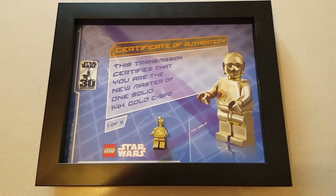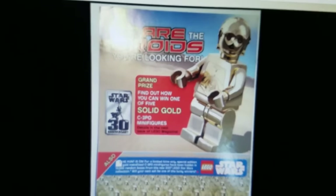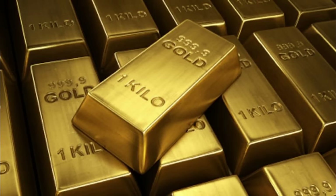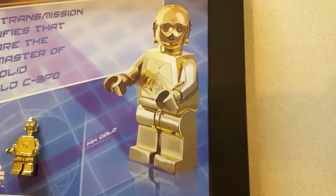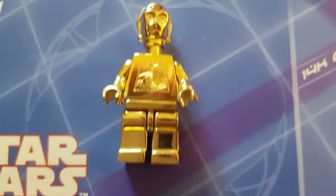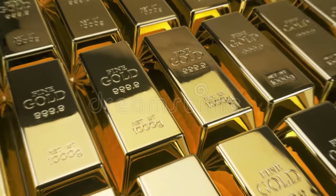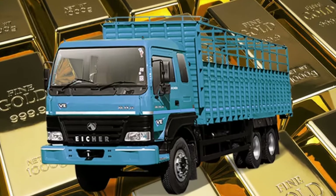This gold LEGO C-3PO was the top prize of a competition that asked you to find a hidden C-3PO image on one of these pages. If you found it, you had the chance to win a solid gold LEGO minifigure. LEGO gave away five of these solid gold minifigures, and the last one ended up selling for over $65,000 — making these LEGOs a lot more valuable than just gold, and about as valuable as a large truck.